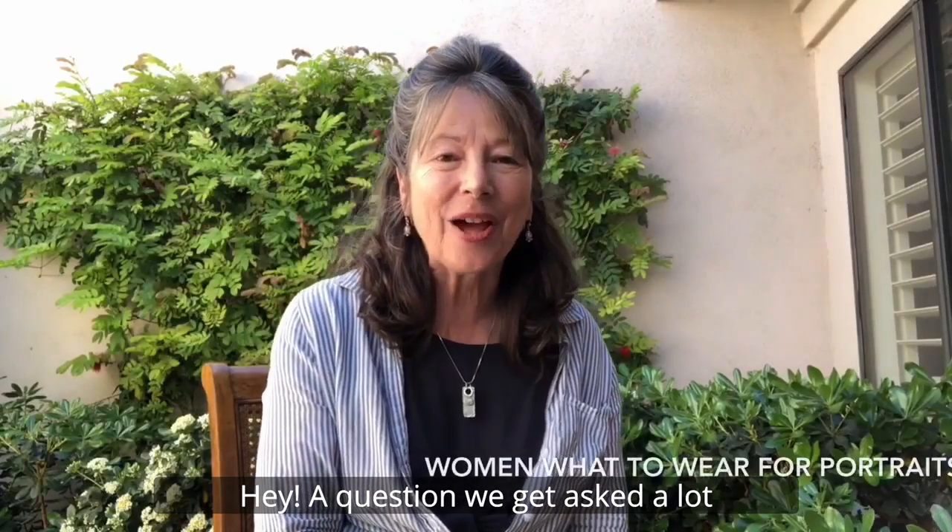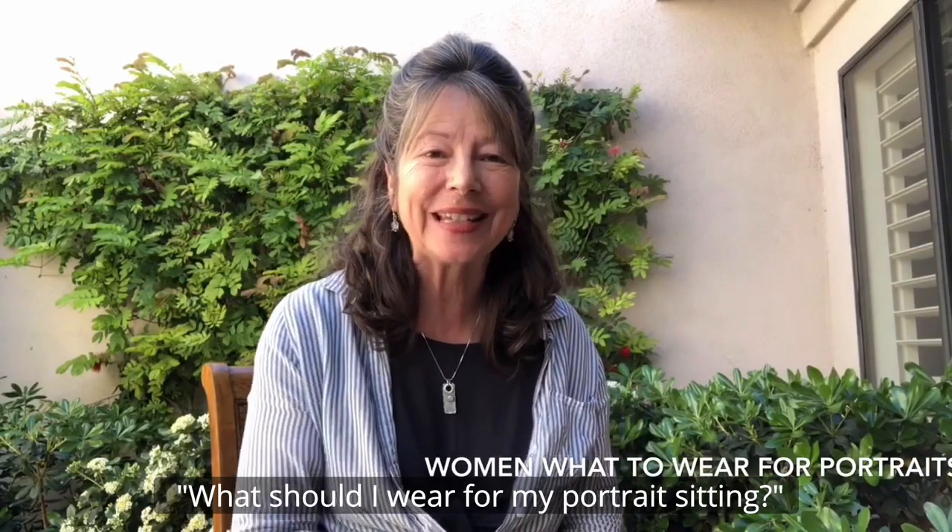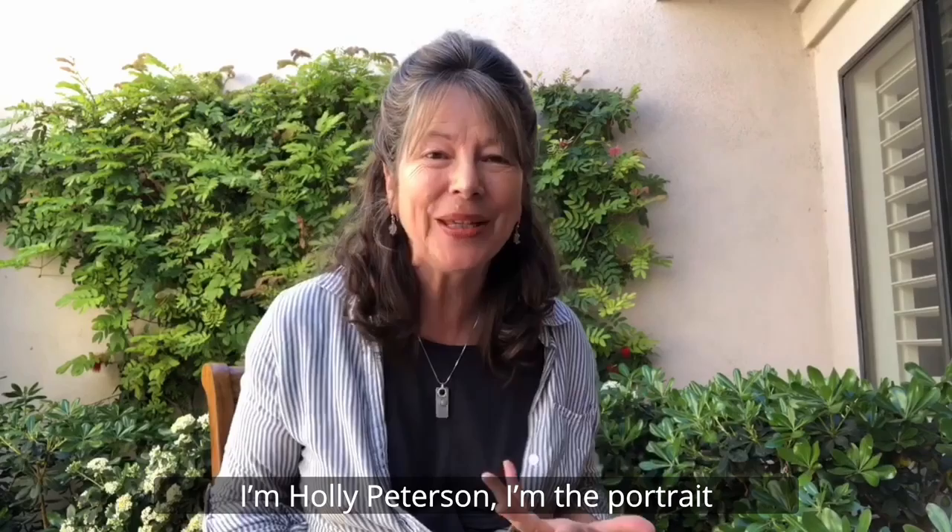A question we get asked a lot is: what should I wear for my portrait sitting? So I brought a few examples along. I'm Holly Peterson, and I'm the portrait photographer for Ball Studio.